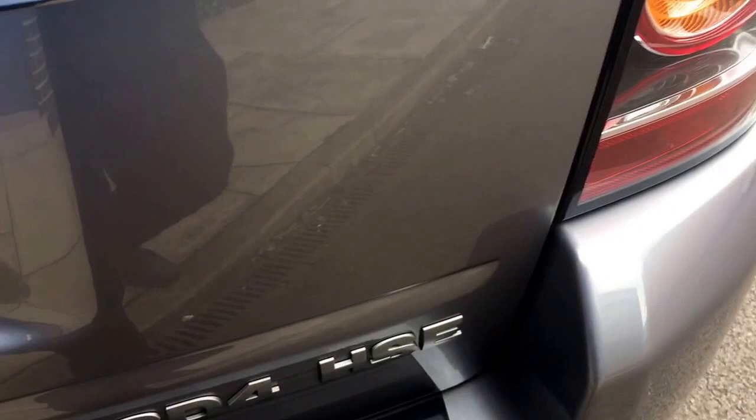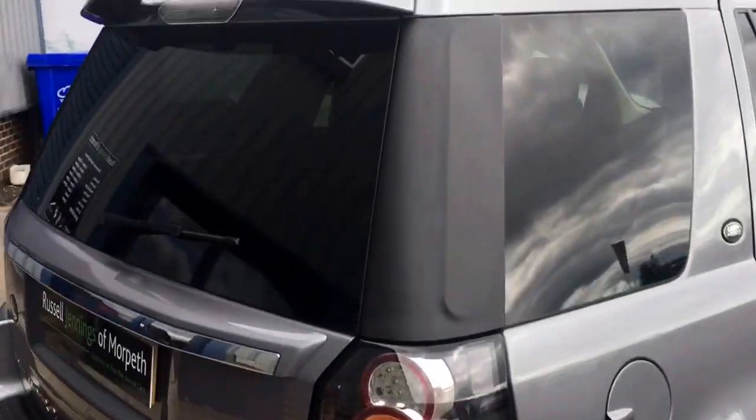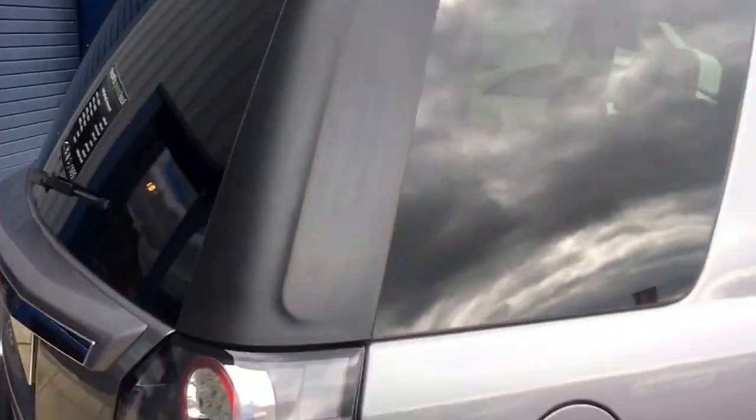It's a nicely maintained car, as you can see from the video. HSE spec means top level of refinement, and it has the upper tailgate spoiler as well.